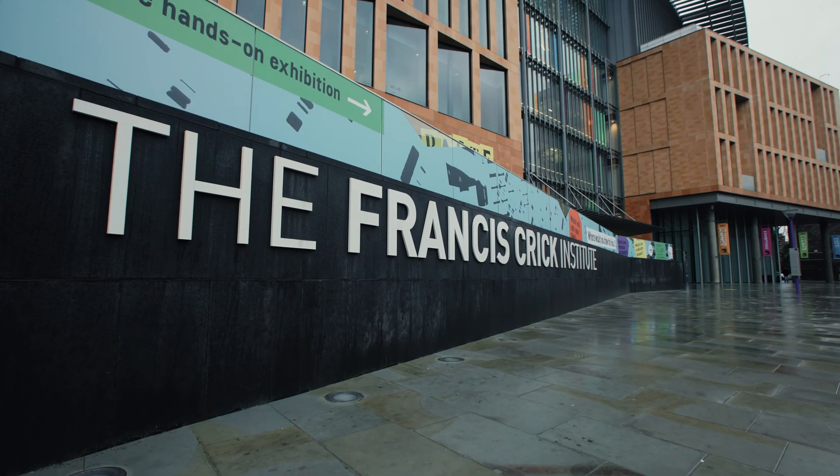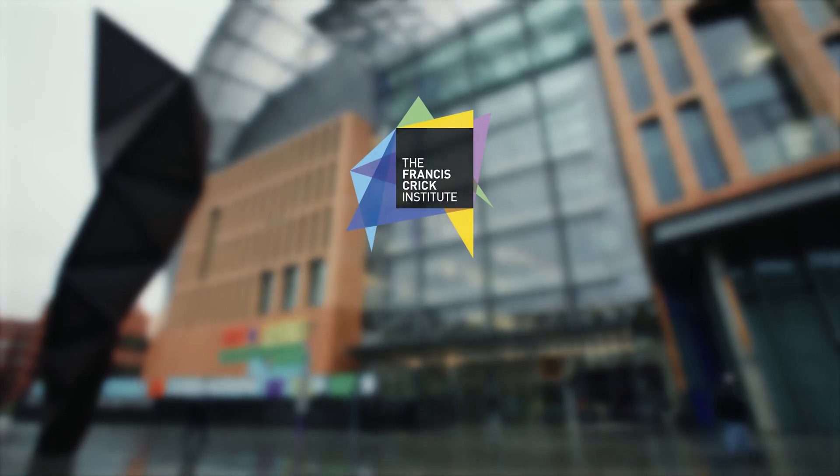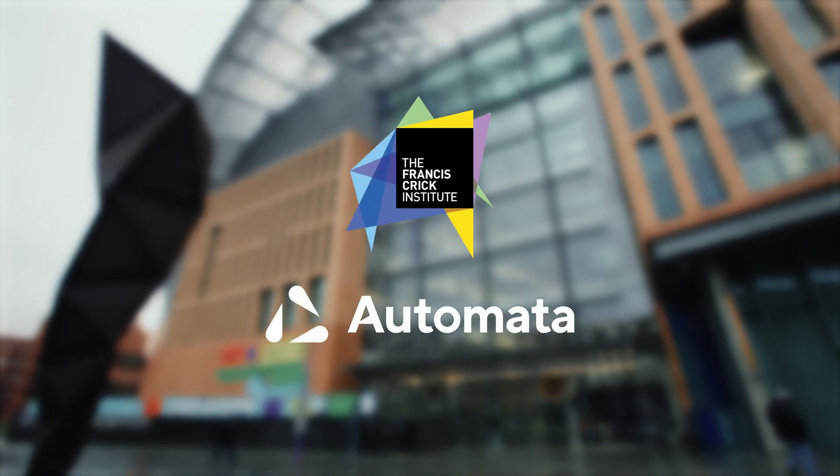The Advanced Sequencing Facility at The Creek is here to work with researchers in the Institute to provide genomics support and expertise, and we've partnered with Automata to automate our workflows.